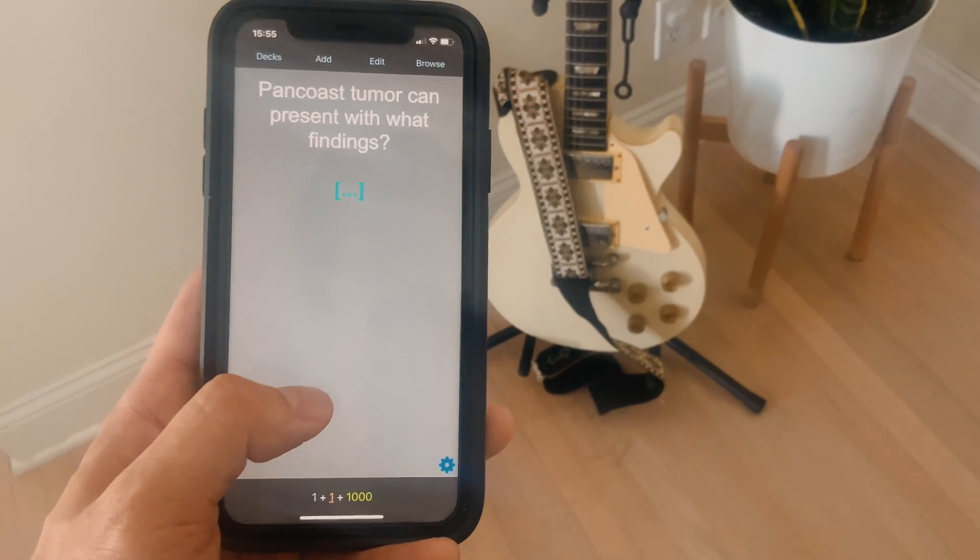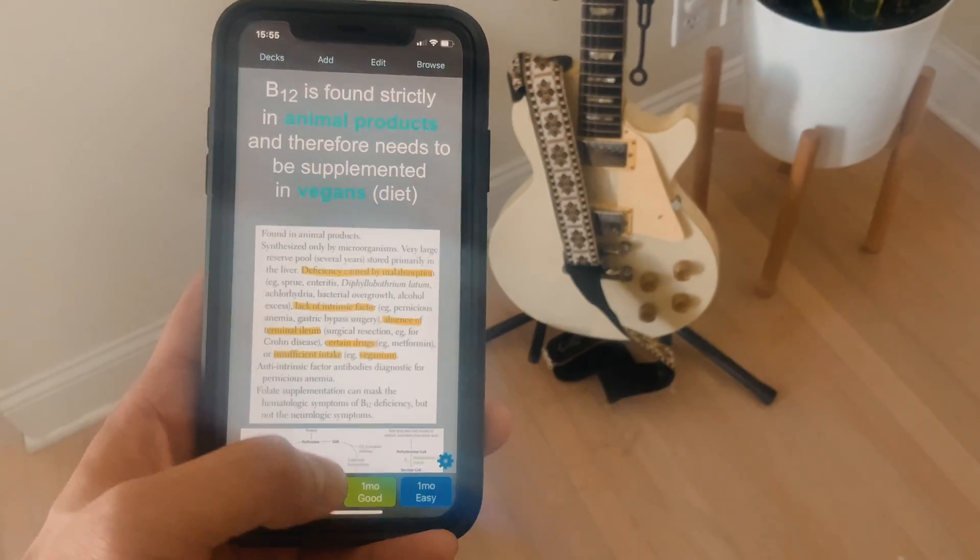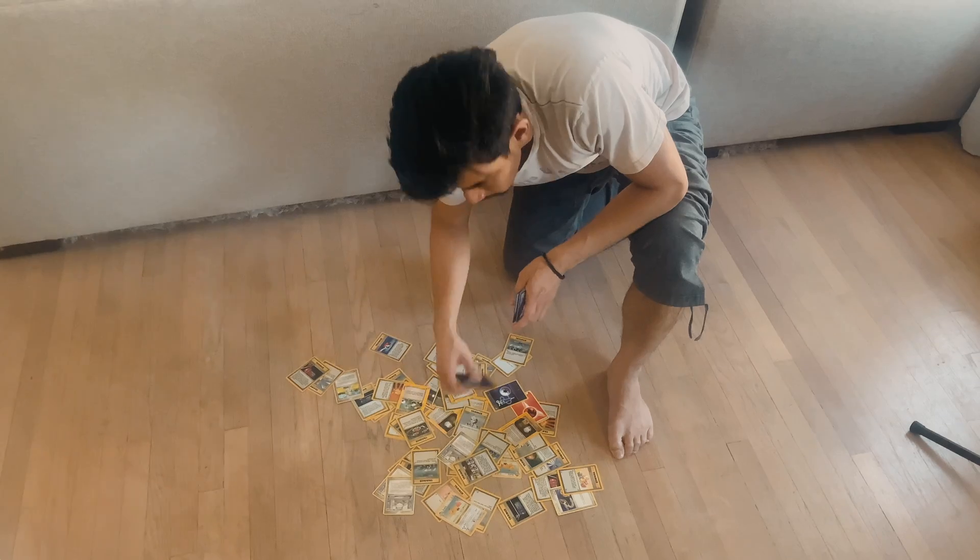We have a lot of fun talking about productivity and health, so if you're not already, definitely subscribe for weekly videos. Anki and Quizlet are both digital flashcard apps. They're powerful learning tools that use active recall to study instead of passive methods like rereading or highlighting. They're superior over handwritten flashcards because you don't have to carry around — or drop — a thousand flashcards.